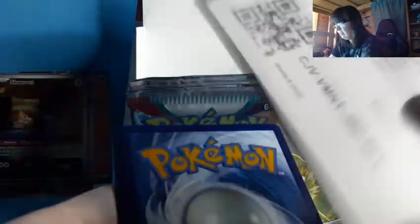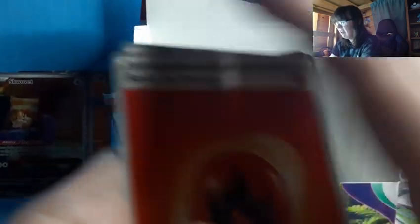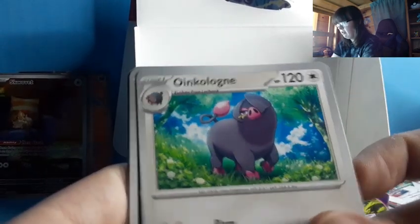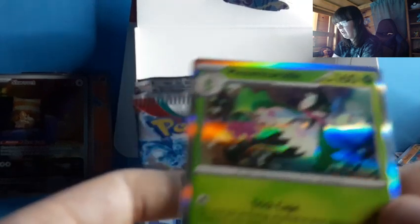We're getting down to the nitty gritty now — another code card. Fire Energy — I would have called that one. Switch, Fuecoco, Tropius, Poké Ball, Oinkologne, Spiritomb, Ultra Ball, Floragato, Crocodile, Meowscarada. We're running down — sounds like I cannot count — suddenly I've lost the ability to count completely.